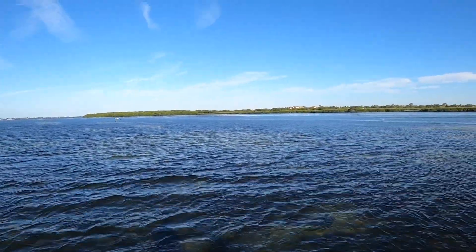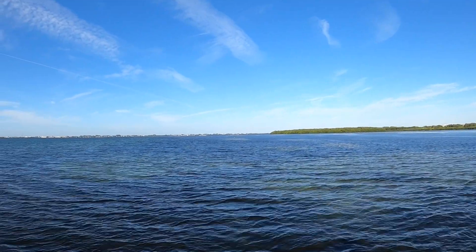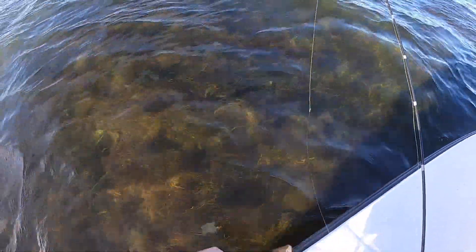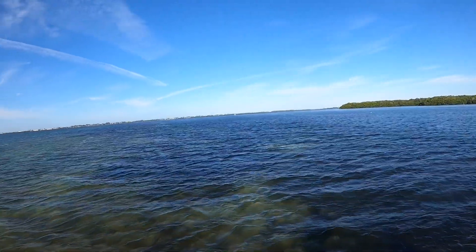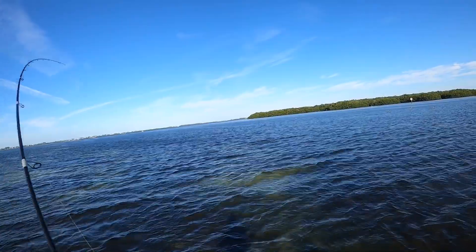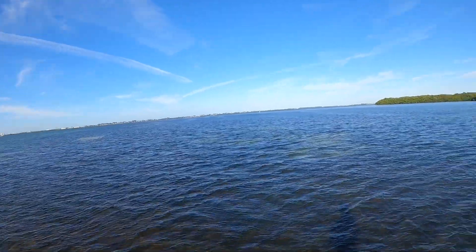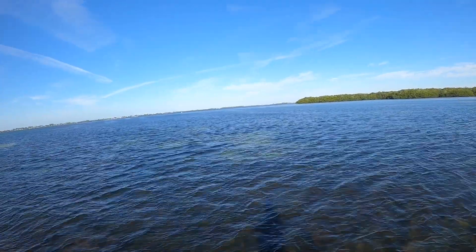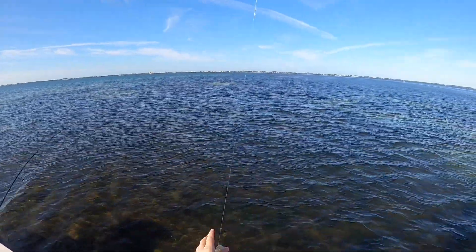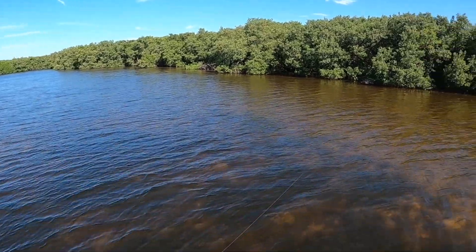Slam Shady Bomber double — double snook action, gotta love that! Three minutes after releasing those fish, here comes the next catch on the Slam Shady Bomber rigged on a weighted hook. Fun-size snook! Just three minutes after that, another snook — nice little windy day so the bite is extending. A few casts later we hook into another double, though one came off. We fished this area for another hour — the snook bite was on fire, but we still hadn't gotten a redfish.